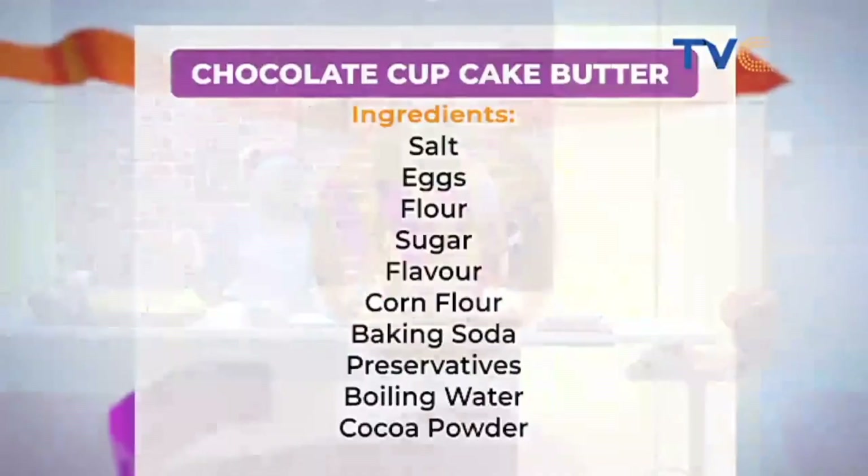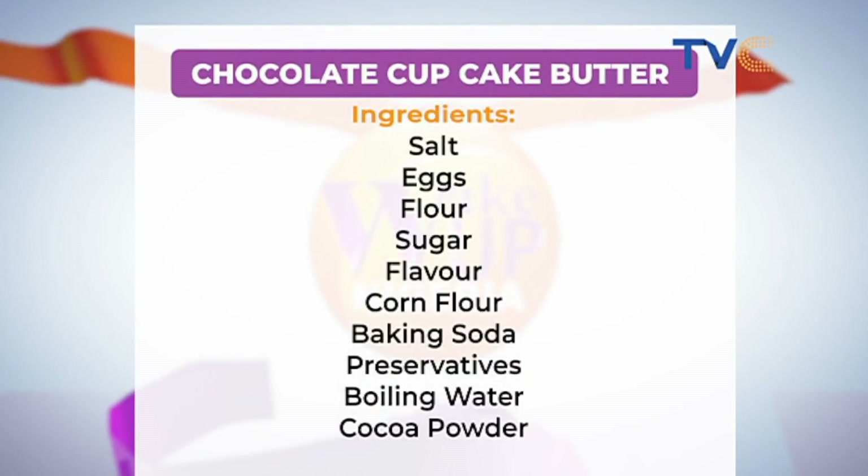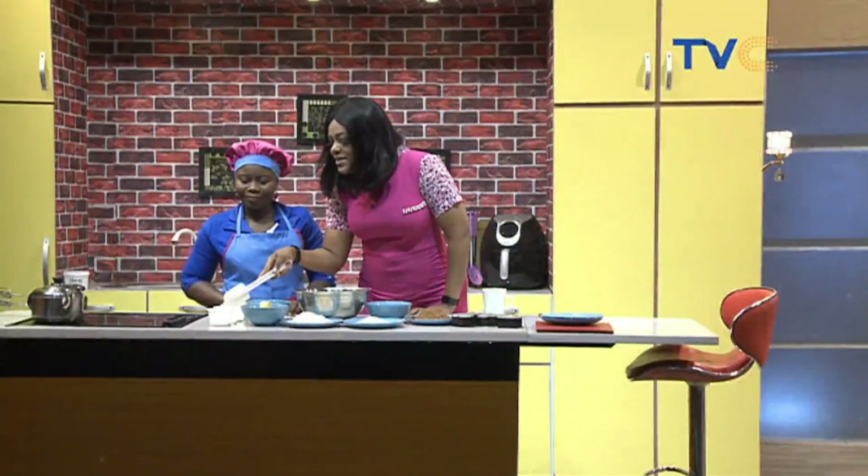We have salt, eggs, flour, sugar, flavoring, corn flour, baking soda, preservatives, boiling water, and cocoa powder. There are some items that everybody has in their fridge — we'll show those right now — and then we'll touch on the other items that people might need to buy.